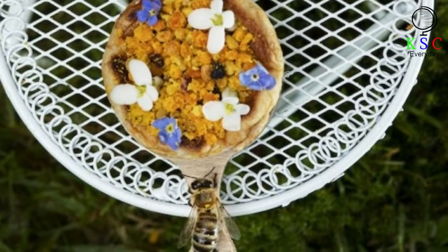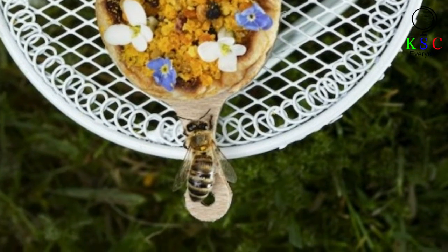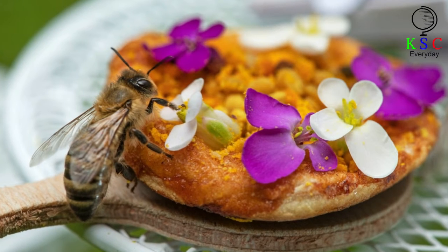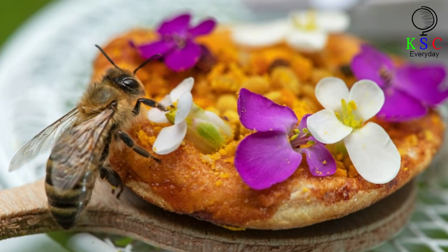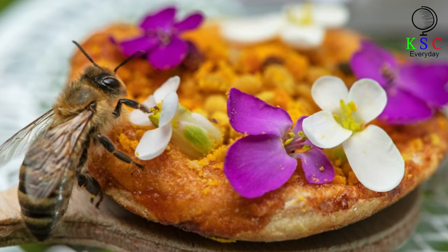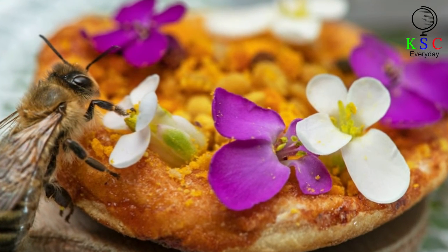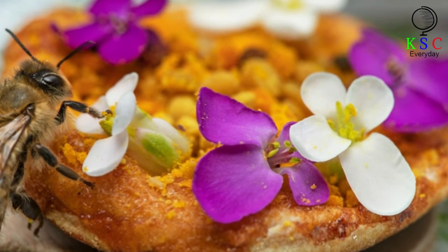Gail Cod, UK marketing director for Papa John's, agreed that we should be doing more to support the bees, saying: Bees are fundamental to the making of pizzas, so we wanted to give them a slice of the action and create one perfect for them, whilst raising awareness of the well-publicized issue of declining bee populations, both here in the United Kingdom and across the globe. We hope the new bee strain pizza goes down as well with our customers as the pizza did with the bees.